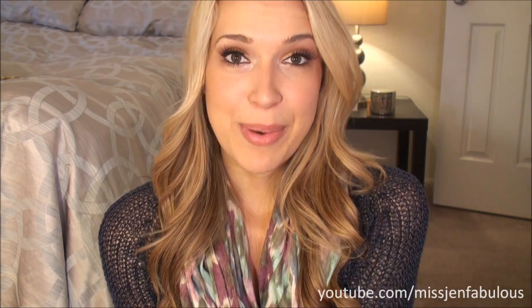Don't forget to check out Miss Jen Vlogs, my beauty blog polishandpearls.com, my boyfriend's channel, and Facebook and Twitter at Miss Jen Fabulous. I hope you guys enjoyed this video and I'll talk to you soon. Bye.